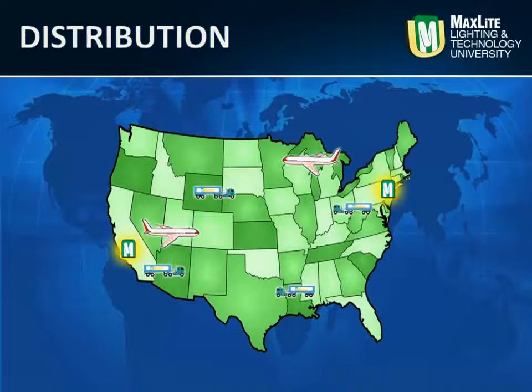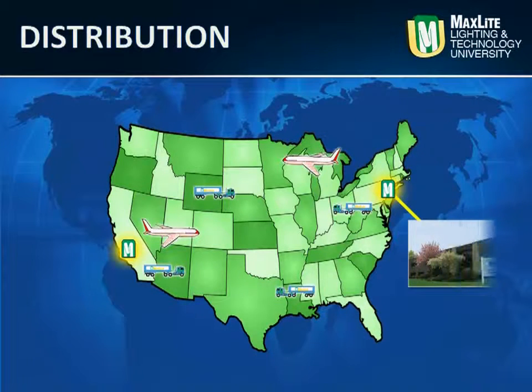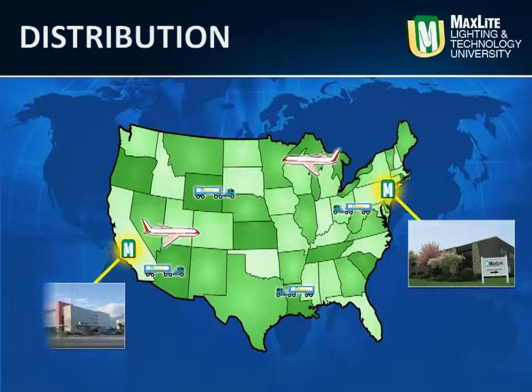Since the introduction of the Eco-T LED troffer at LightFair International in May 2012 in Las Vegas, Nevada, MaxLed has shipped thousands of Eco-T LED lay-in fixtures to stocking distributors from coast to coast. MaxLed's LED Eco-T troffers are available at MaxLed's East and West Coast warehouses as well as at select stocking distributors nationwide.